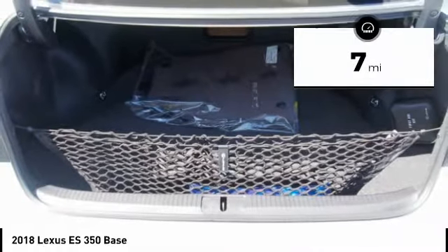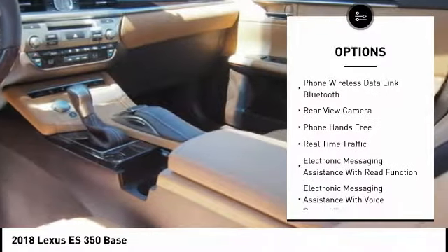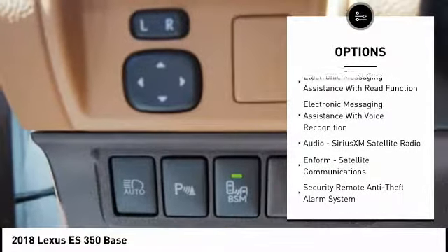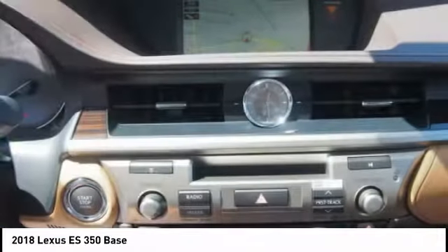Here are some of this vehicle's great options: traction control, stability control, fog lights, power brakes, trip computer, child safety locks, tachometer, rear floor mats, electronic brake force distribution, and real-time traffic.